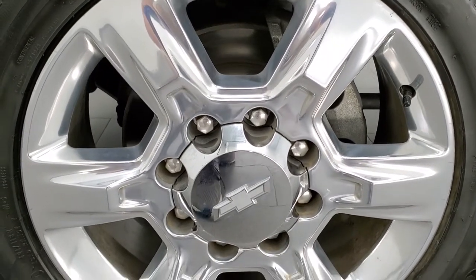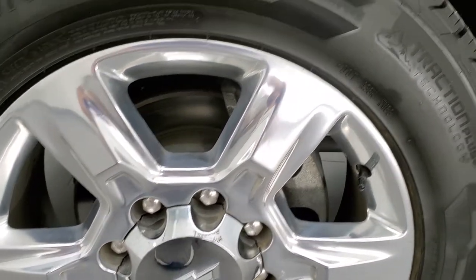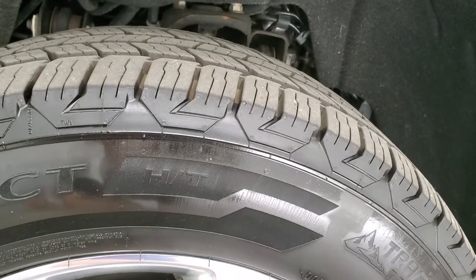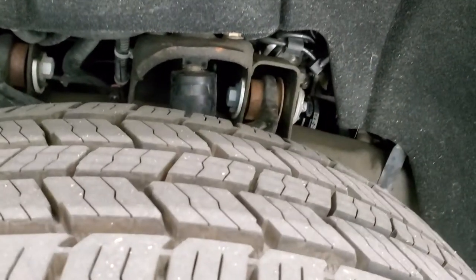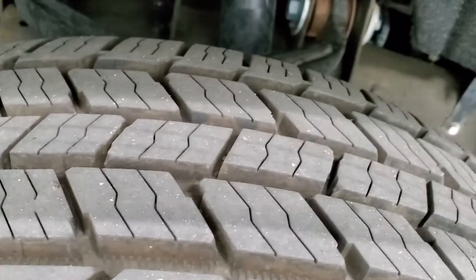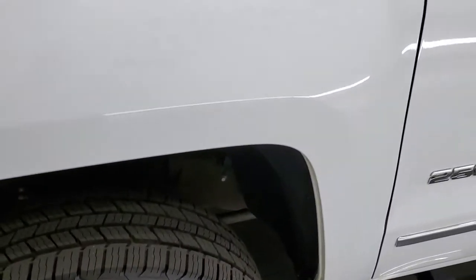It comes with the 20 inch polished aluminum rims. These are my favorite Chevy rims on the Super Duties — look really good and this one is in excellent shape. It has Continental Terrain Contact tires, LT 265 60R20s, and they have 90 to 100% of the tread left on those tires. So very new tires.